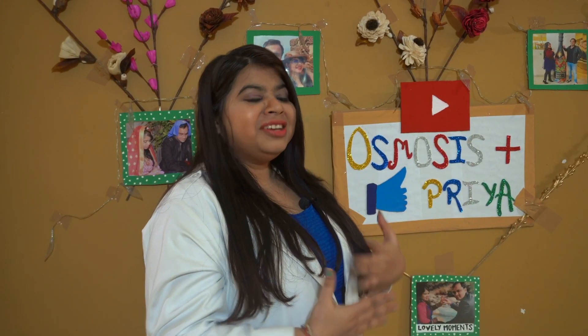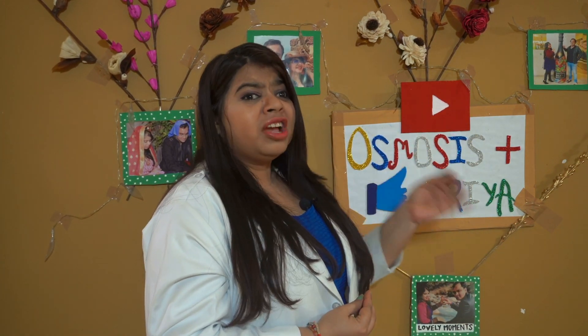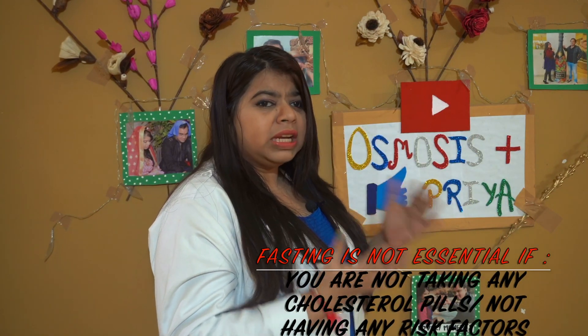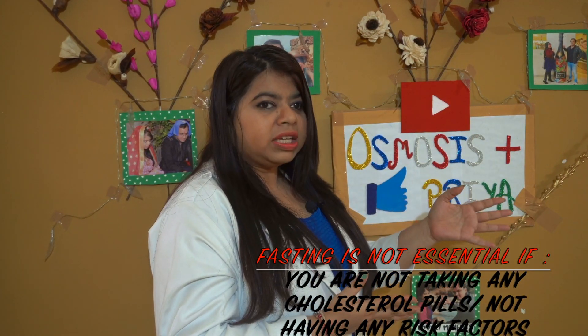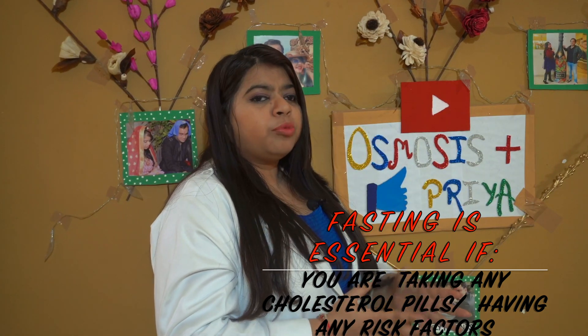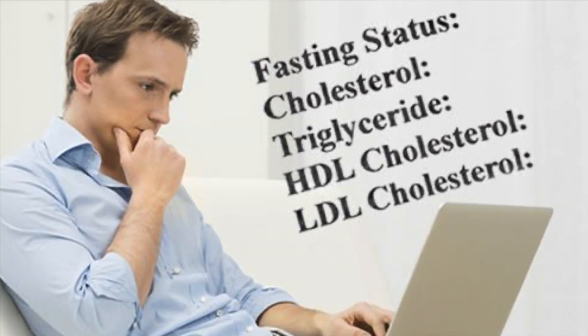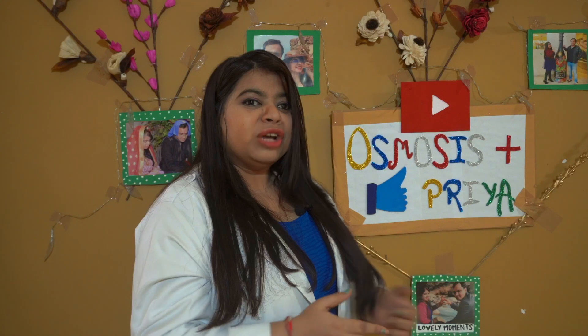So our takeaway message is: before you test your cholesterol, follow whatever advice your doctor gives. Many times, you don't need to fast. If you don't have any cholesterol medicine and you don't have any risk factors, you don't need to fast. But if you have risk factors or a family history of cholesterol issues, you need to fast for accurate results. Follow your doctor's advice.